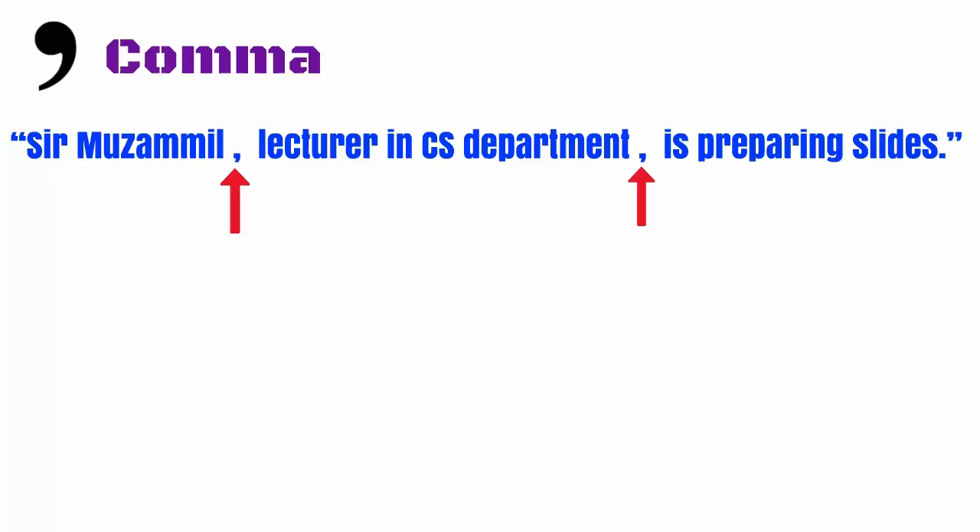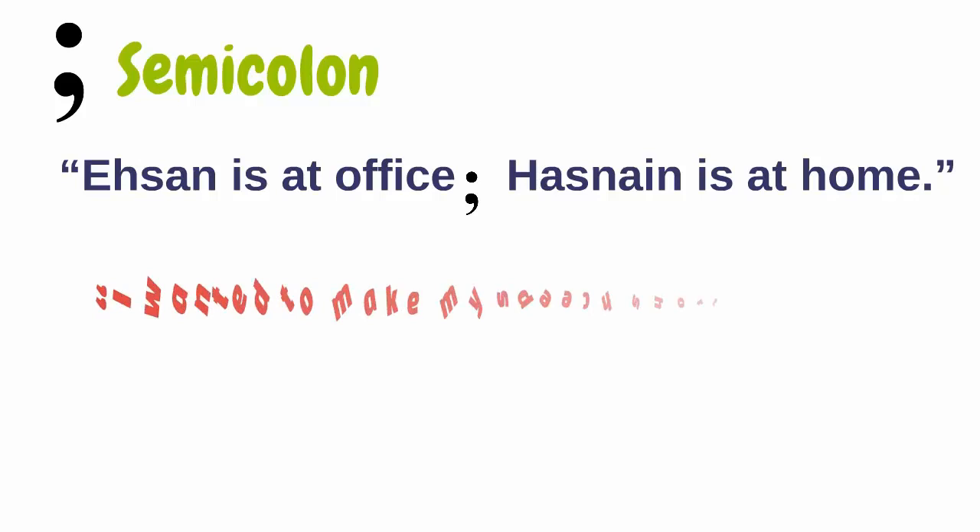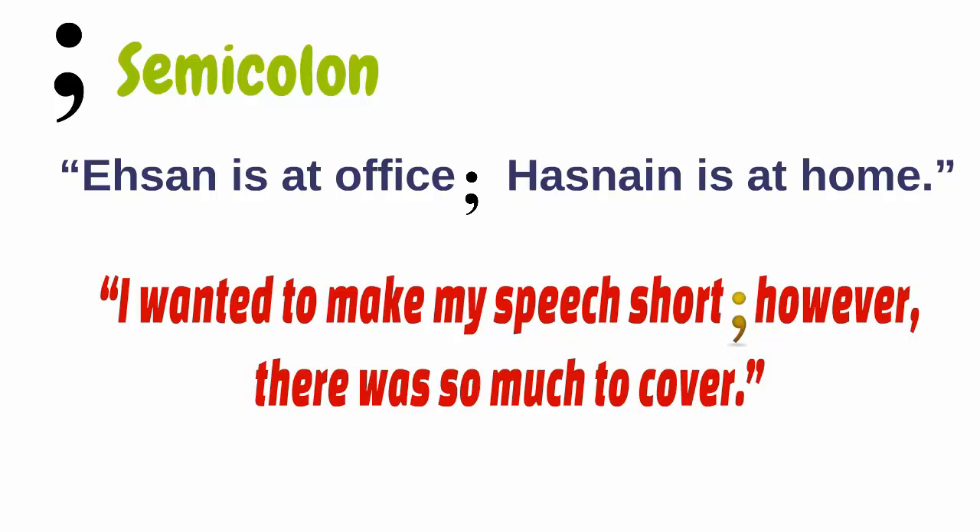The semicolon is used to connect two related sentences. For example, saying 'Essen is at office' separately and then adding 'Hasnan is at home' sounds a little choppy. These two sentences complement each other and together convey useful information pertaining to a scenario frequently encountered in your class, perhaps. This example highlights the difference between a comma and a semicolon, in that these two sentences are independent and grammatically correct on their own.